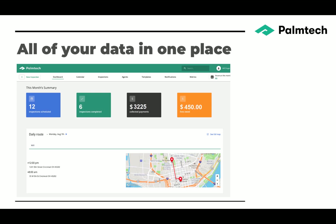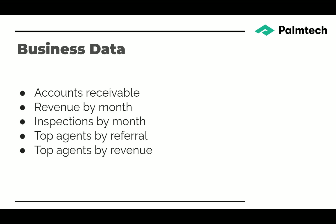Here's the dashboard. It tells me how many inspections I've scheduled this month, how many I've completed, how much payments I've collected, and how much is owed to me. I can see the route below and zoom in on it. As far as business data goes, I've got my accounts receivable, I can look at my revenue month by month, the number of inspections month by month, my top agents by referral, and my top agents by revenue.